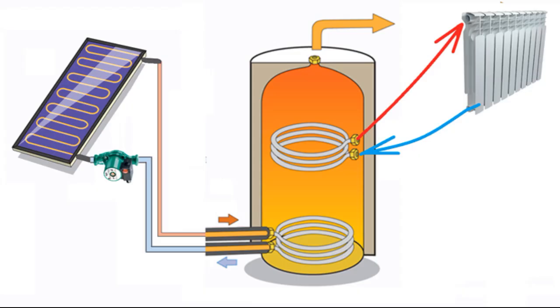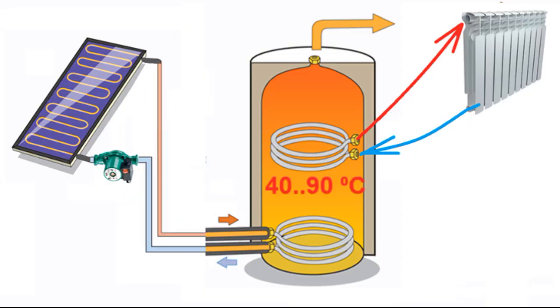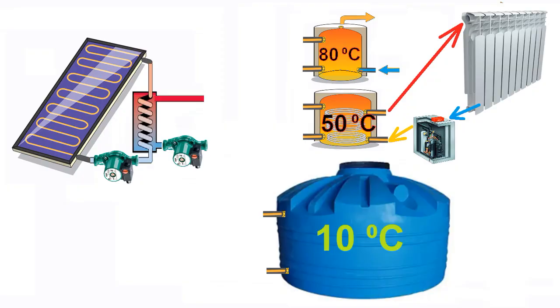The traditional method involves using a tank for several tons of water which are heated by solar radiation, and then in the evening and at night this hot water is used to heat the house. Our innovation suggests using three tanks with water of different temperatures, and a heat exchanger can transfer heat from the antifreeze of solar collectors to the water of any of the tanks.